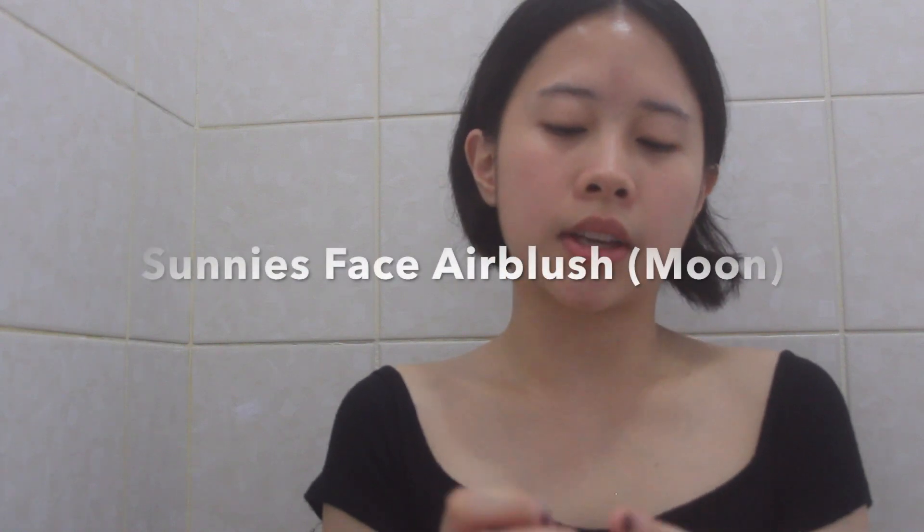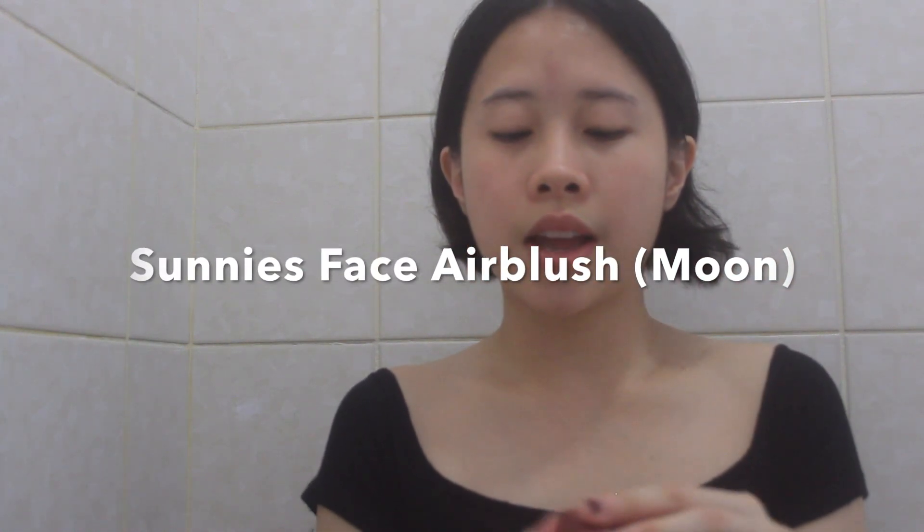Blush has always been a hit or miss for me because I get really red easily and end up looking like Raggedy Ann if I have too much on. But I recently picked up the Sunnies Face Airbrush in the shade Moon — it's a cheek tint and I also like using it on my eyes and lips for a monochrome look. It's a cream blush that dries down to a powder, which is nice because you don't have to set it. Sunnies Face has six air blushes in total but I picked this one because it really suits my pale skin.